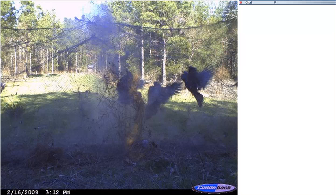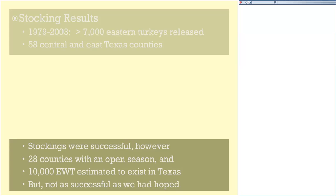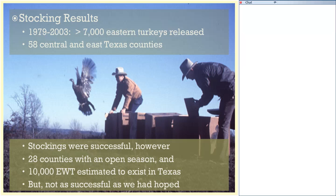It wasn't until the 1960s when the use of cannon nets created an opportunity for large-scale restoration of the eastern wild turkey. Rocket netting allows us to camouflage a net and shoot it over birds when they come into proximity, creating a great opportunity to catch large numbers. From 1979 to 2000, over 7,000 turkeys were trapped and released in 58 central and east Texas counties using birds from other states.